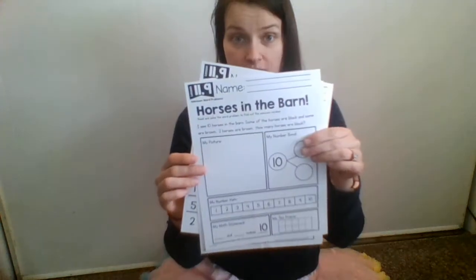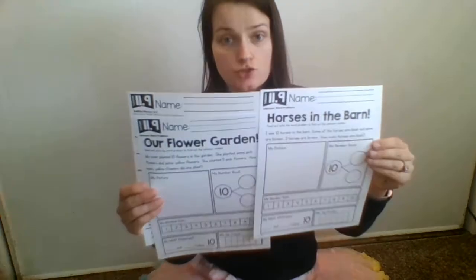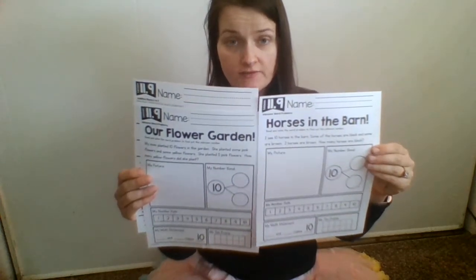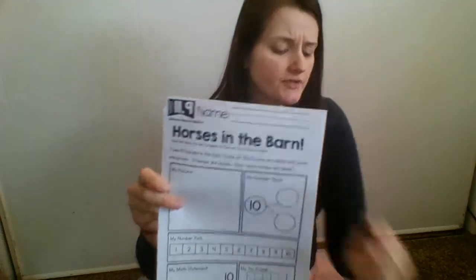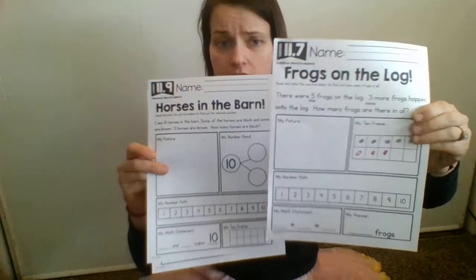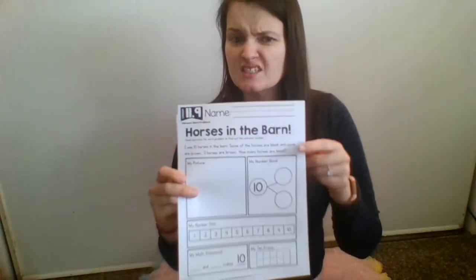We're going to be doing 11.9. There are three pages in this one: two with story problems and solving them in different ways, and then a fluency practice page. I'm not going to explain the fluency page since we've done those a lot, but these story problems are a little bit more tricky than the previous ones we've done in the unit, so I'm going to take a little more time with these. It's also done in a slightly different way.